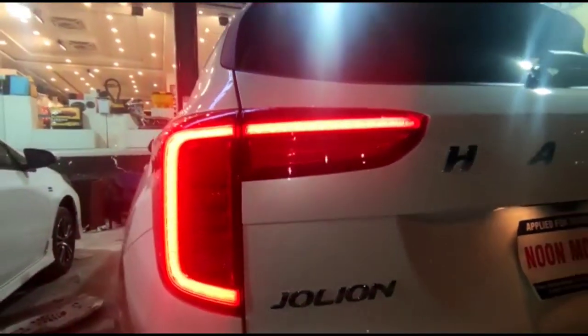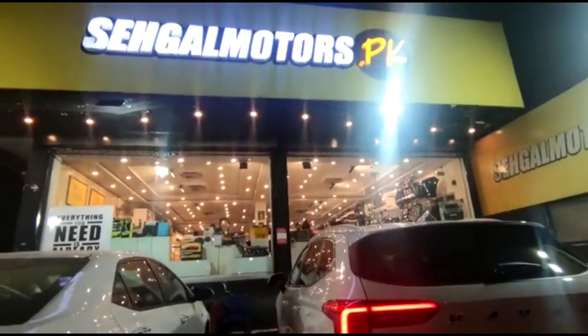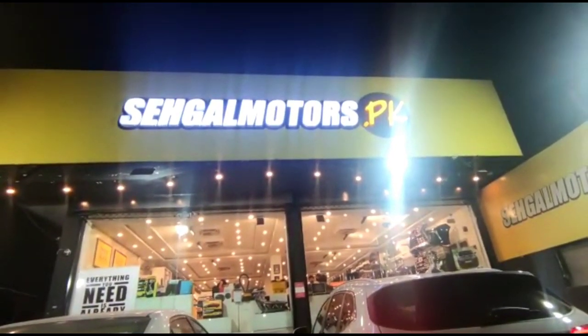You can also get these for your car from SehgalMotors.pk. These are very affordable products. Are they not the best products?